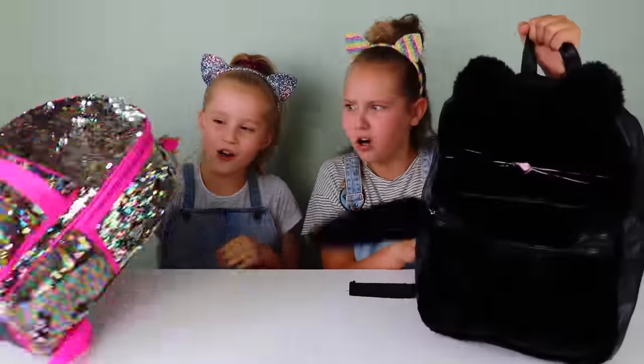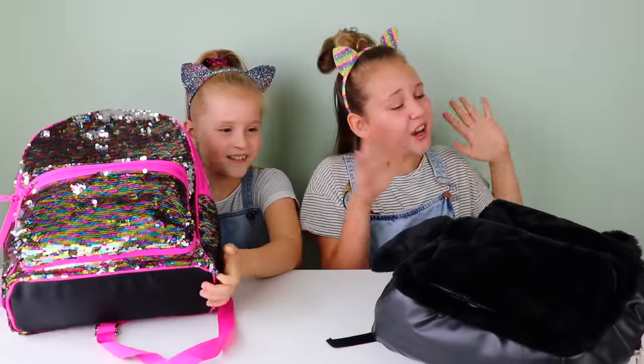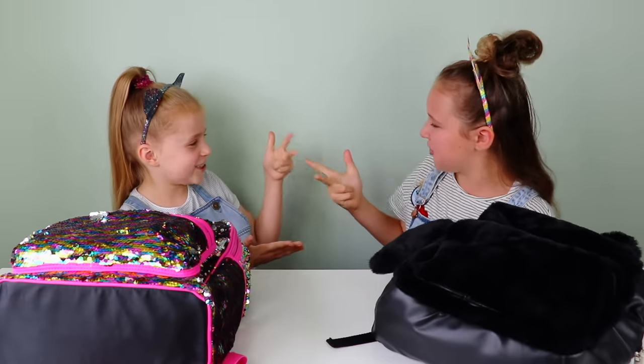Okay guys, we're about to start the first round and we have our school bags. If you do see our school bags instead of boxes, it's probably because some of the items are really big and they won't fit in the boxes. Who should have a peek first? Let's do rock, paper, scissors. Rock, paper, scissors, shoot.